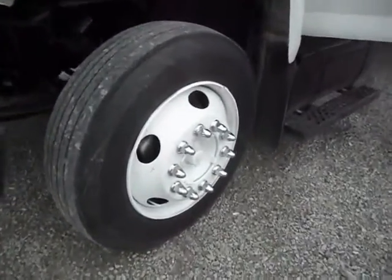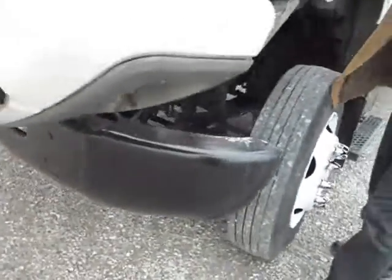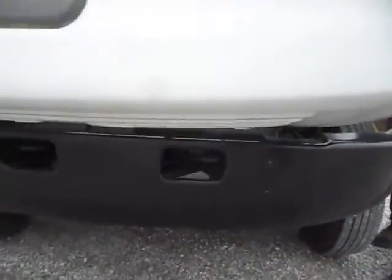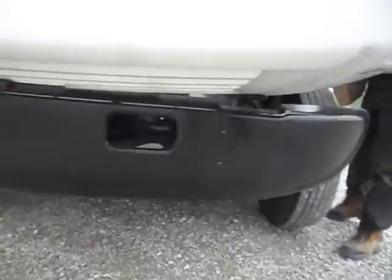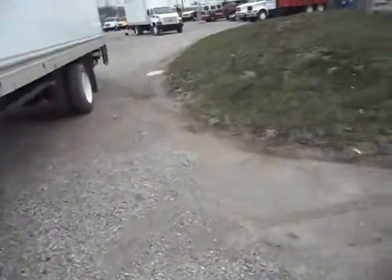We have beautiful rims here. This truck has been sandblasted and painted to the frame — bare metal and repainted with heavy duty paint. This is a clean, respectable truck. Now let me show you the interior. This baby's got low, low miles — a rare find.